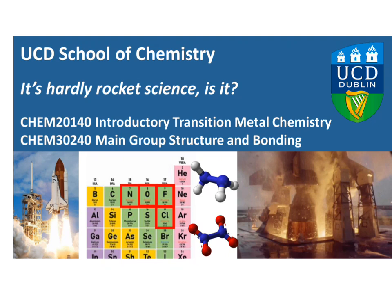Hi everyone, I'm Tony Keane, I'm a lecturer at the UCD School of Chemistry, and in this talk we're going to have a quick look at a couple of aspects from two of our courses: Introductory Transition Metal Chemistry and Main Group Structure and Bonding. This is a talk about rocketry.